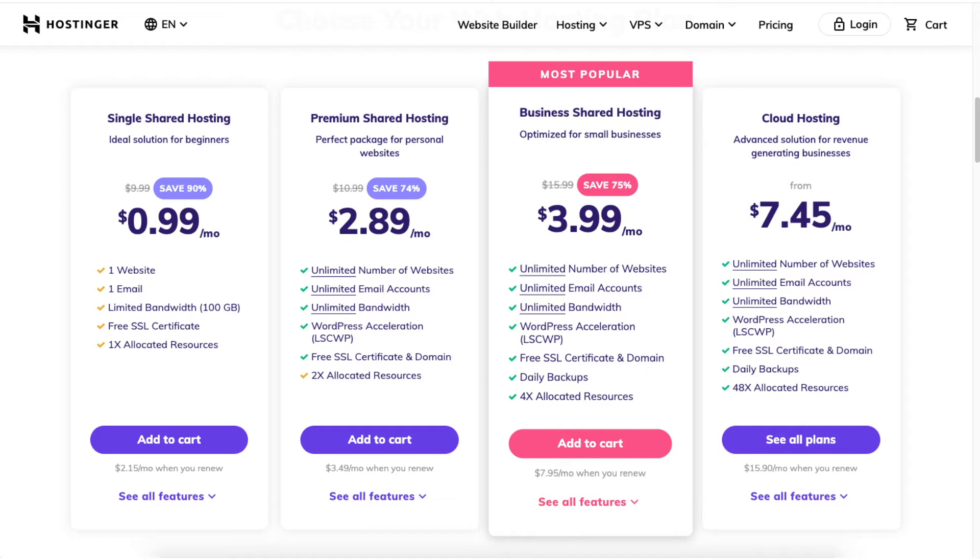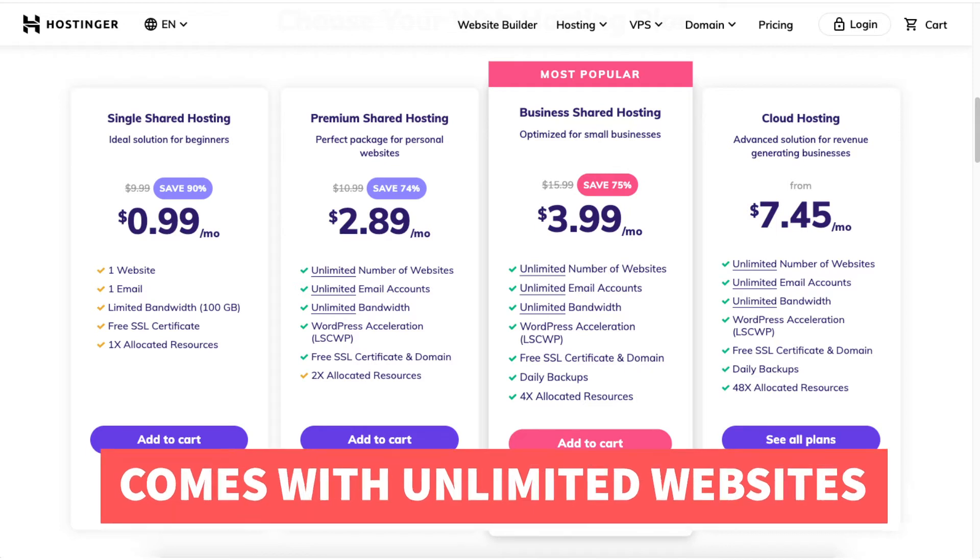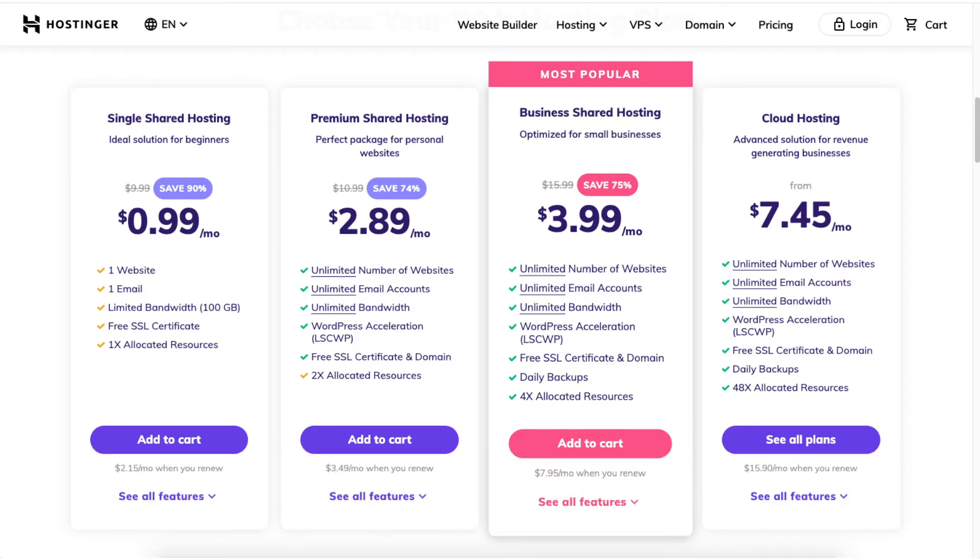You will see you can save 74% on the premium shared hosting plan. This plan is good if you have more than one website, as it supports unlimited websites and email accounts. The free domain name discount is included with this plan if you choose any of the annual terms. If you choose the monthly option you will get a domain discount but it won't be free.